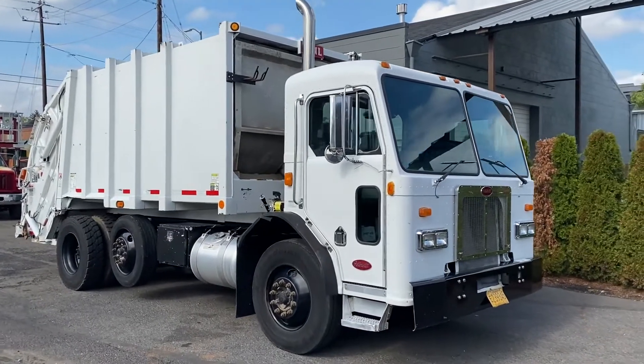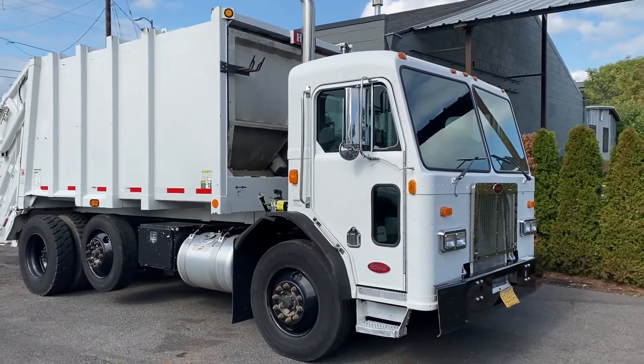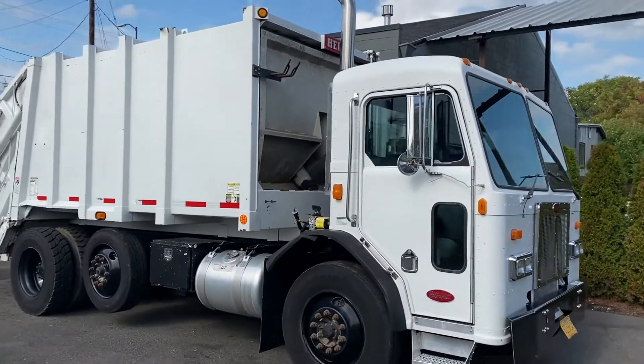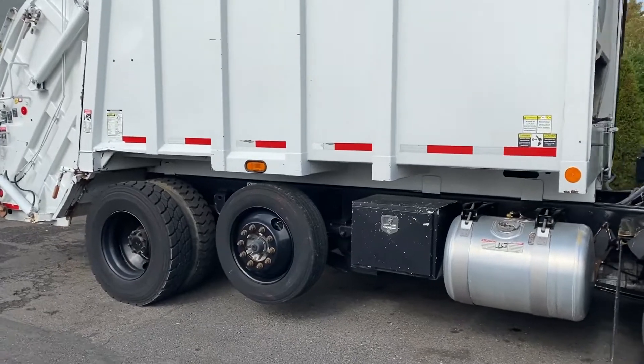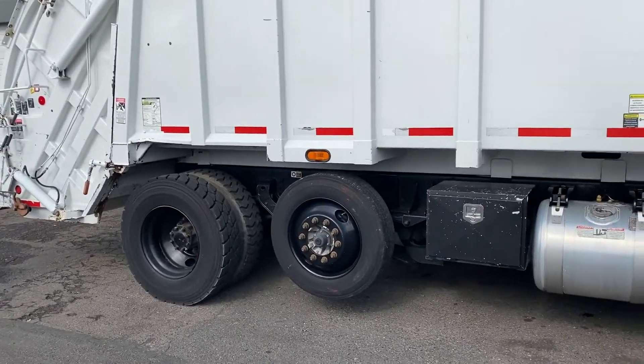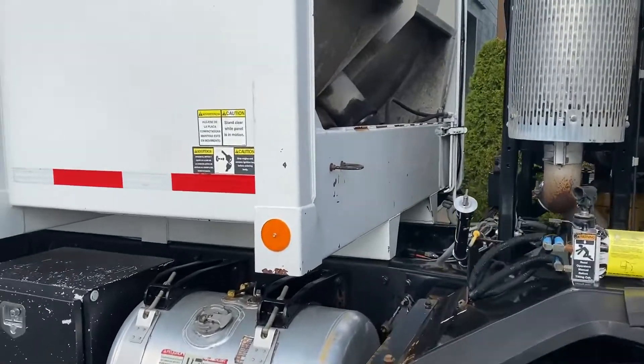Pre-emission Caterpillar C7 rated at 300 horse. Allison 3500 RDS. Pusher axle. Locking rear differential.